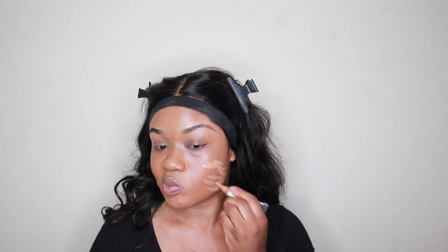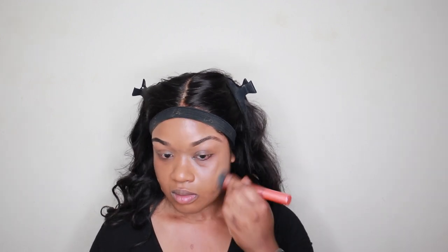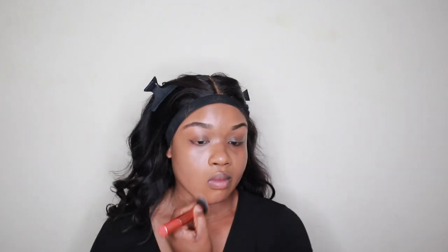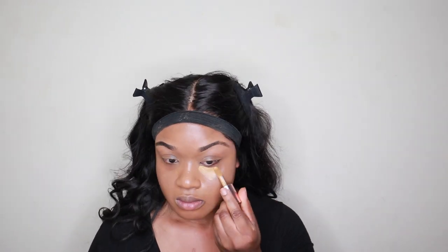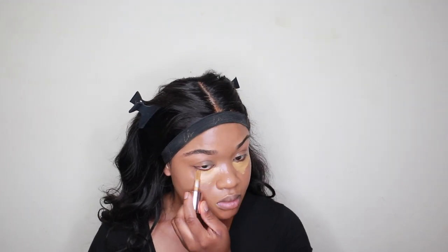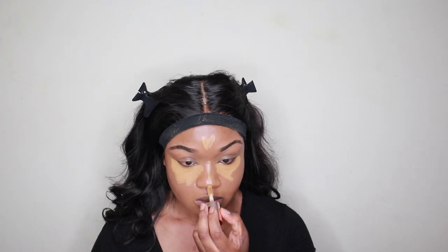I'm taking my LA Girl Pro Concealer in shade Toffee to conceal my imperfections and acne scarring. Then I'm going in with my Makeup Revolution Concealer and Define to conceal my under eyes, using shade 10.9. This is really good at counteracting dark circles — it's an affordable, long-wearing formula which gives a nice soft matte finish. To highlight, I'll be using my E.L.F. Brightening Concealer. This also gives a lightweight formula and has skin-loving ingredients such as hyaluronic acid and vitamin C. Vitamin C is really good for rejuvenating the under eye, and hyaluronic acid is great at maintaining your moisture balance throughout the day. I like to let my concealer sit for a bit, then blend it out to make sure it lasts all day and prevent it from creasing.